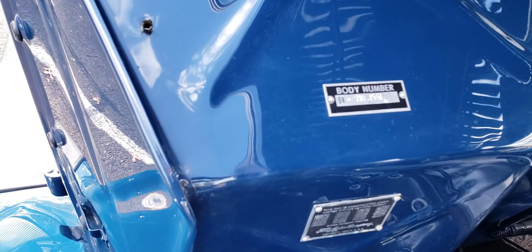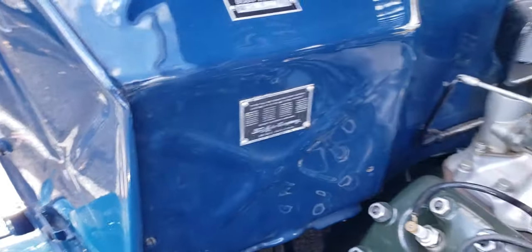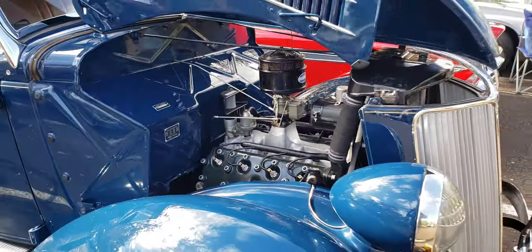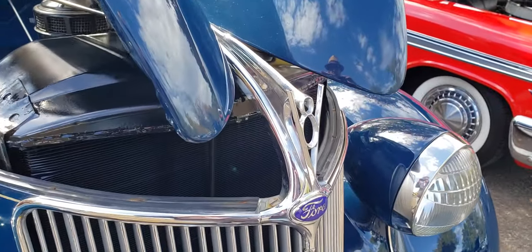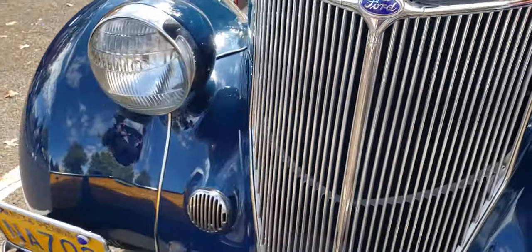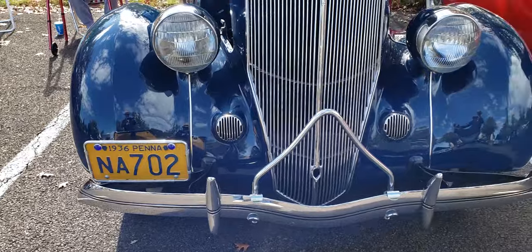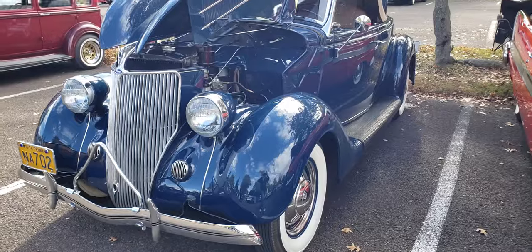There goes the body number and the tag. Everything on this car is really nice — it's nicely done. You can see the Ford V8 badge there. It's got the vintage '36 Pennsylvania license plate and the grille bar. Very nicely done.